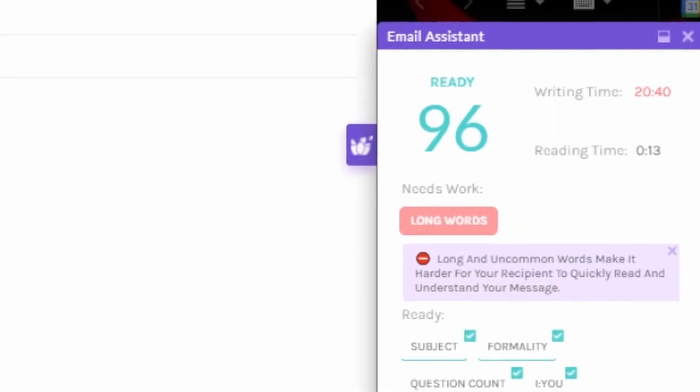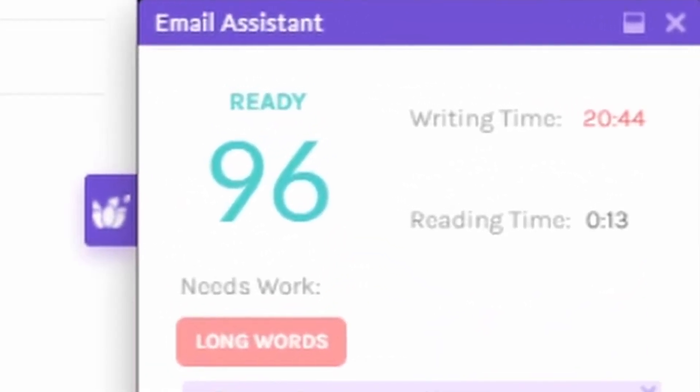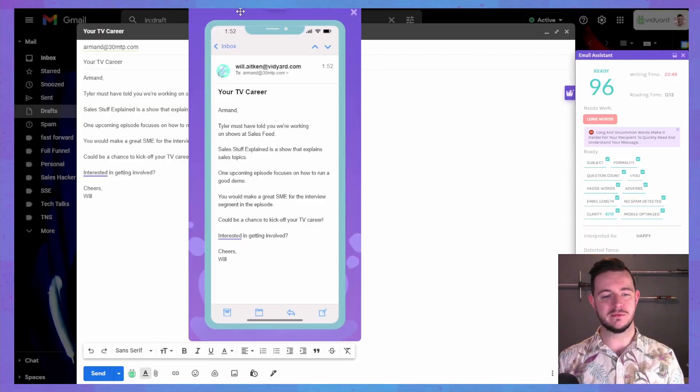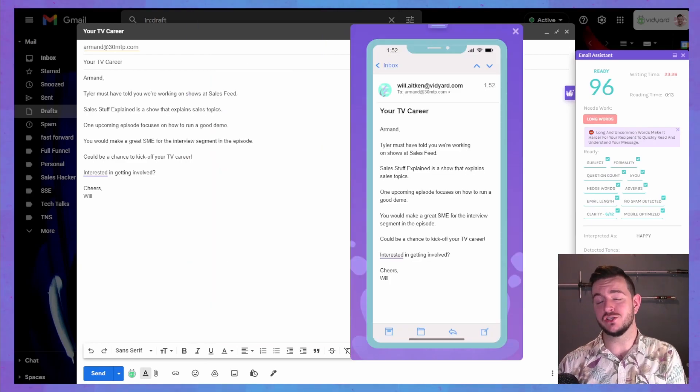I've been staring at this for so long that maybe I'm overthinking it, and maybe that's a problem. Maybe I should have been happy when it said 90. One thing I want to do before I send this off to Armand is check how this email now looks on mobile compared to how it looked at the start. And straight away, the difference is huge. There is so much more white space on this screen now. I'm going to shoot that off and let you know if Armand responds.